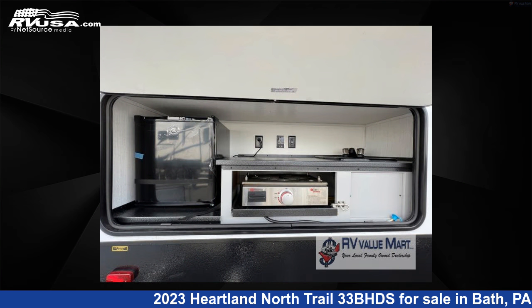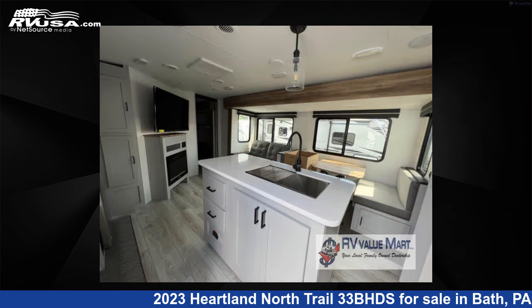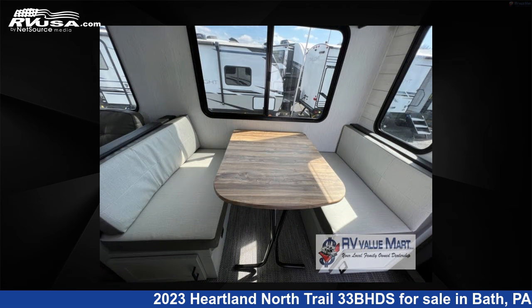The floor plan layout of this travel trailer features a bath and a half, bunkhouse, front bedroom, kitchen island, and two entry/exit doors.